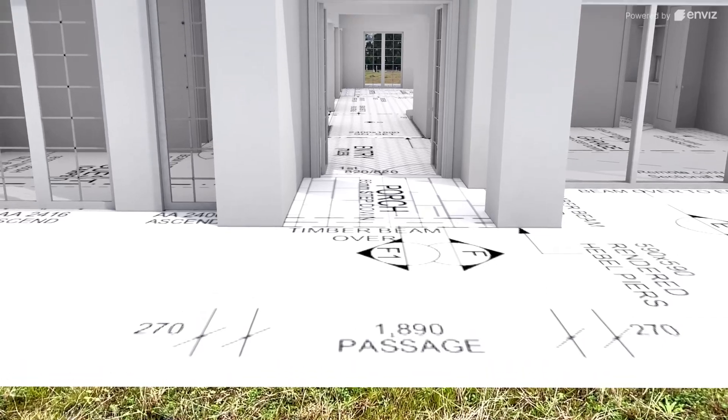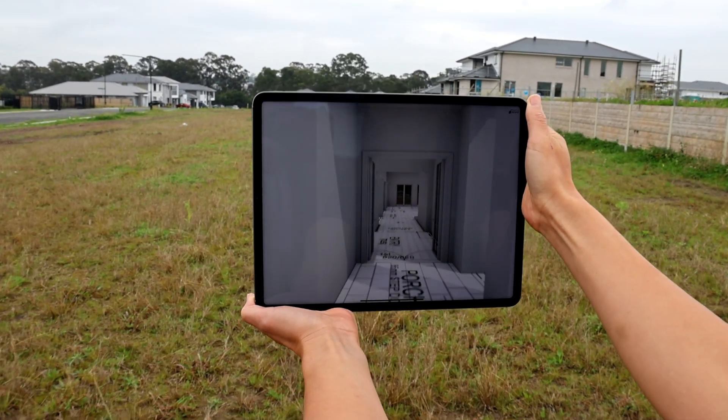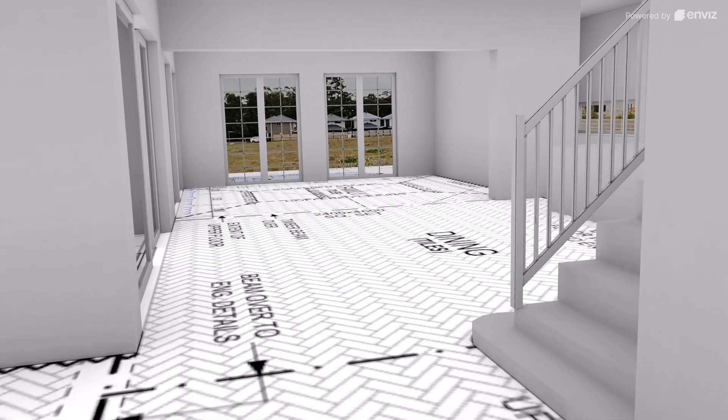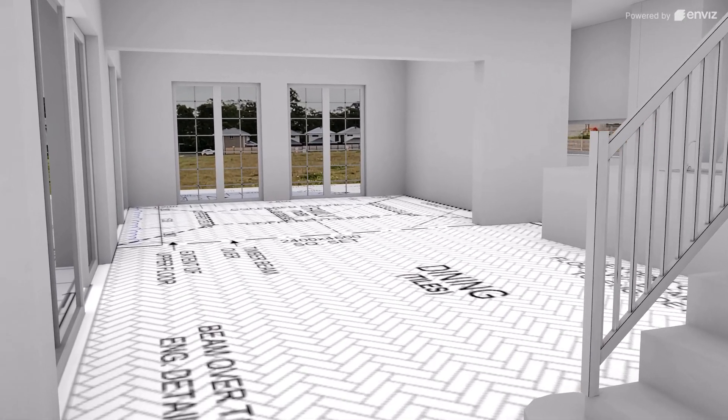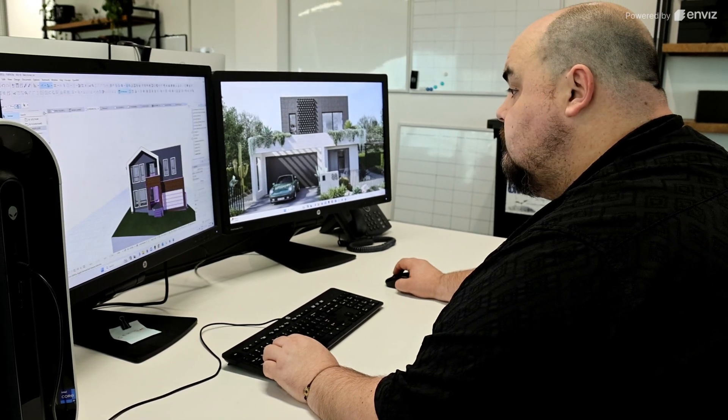The implementation of InViz practically into the process is really simple — it's really seamless. When we started working with InViz, we didn't need to do anything differently. We simply took the CAD model and were able to put it straight in.